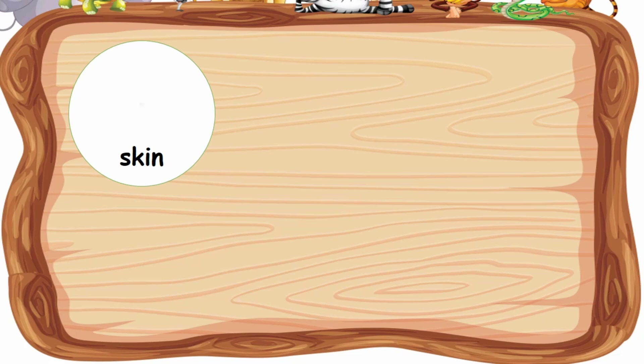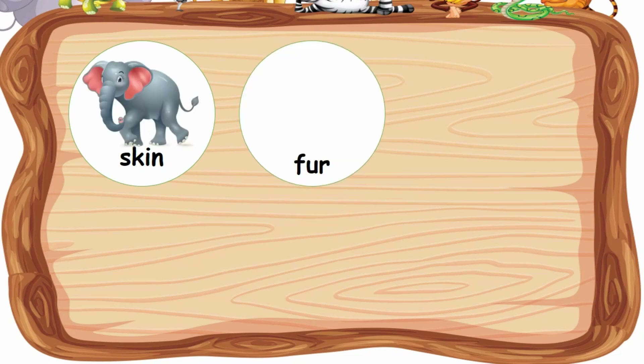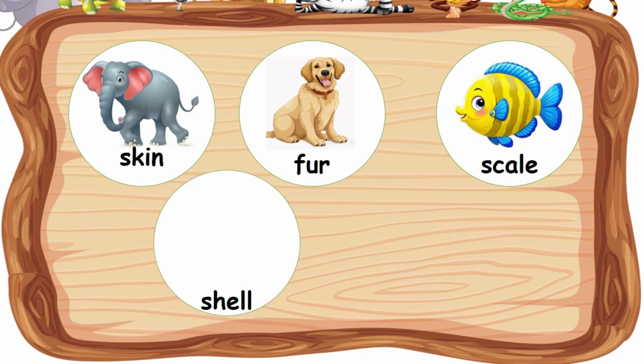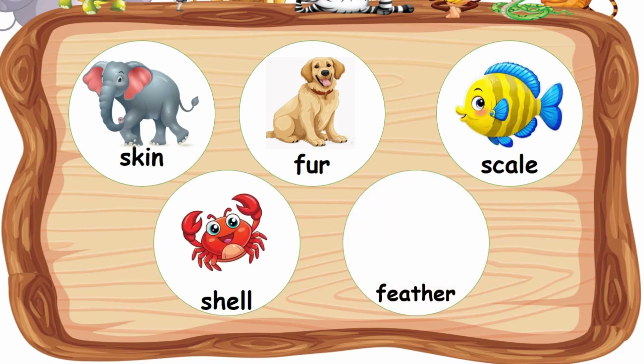The different types of body coverings are: skin, fur, scales, shell, and feathers.